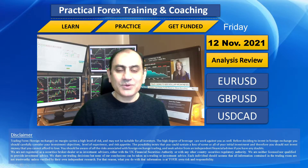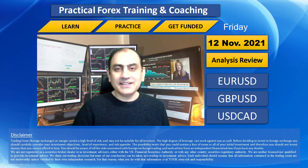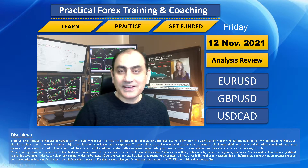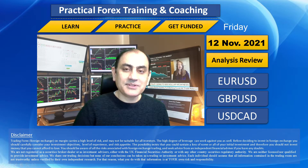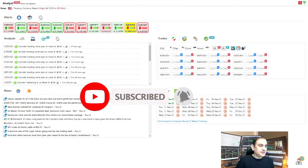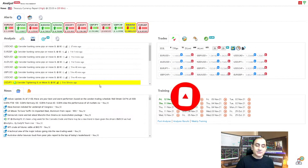Hello traders, I hope you had a wonderful day. Today let me share with you how I analyze the market, help my traders bank profit. Today is a blessed Friday of November 2021. Let's dig into the system and let me share with you how I did today. If you don't want to miss my latest analysis, feel free to subscribe to this channel.